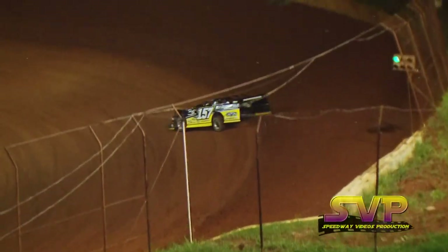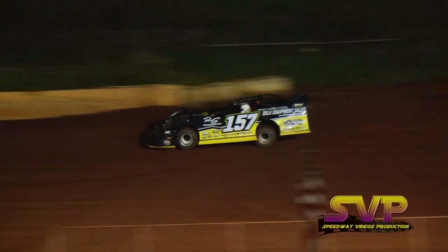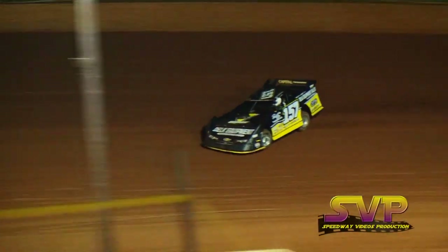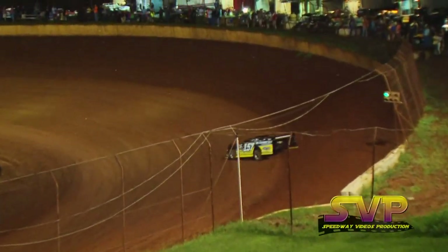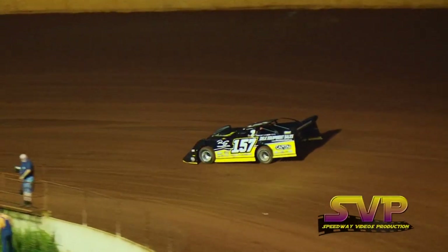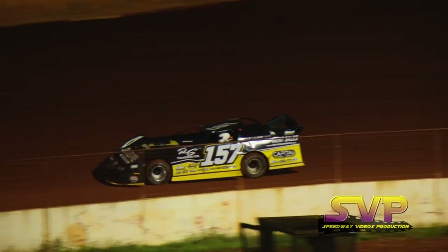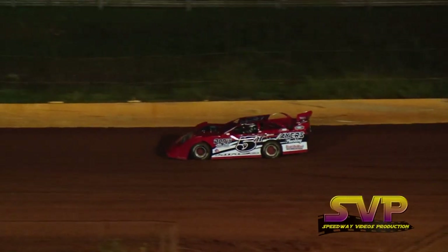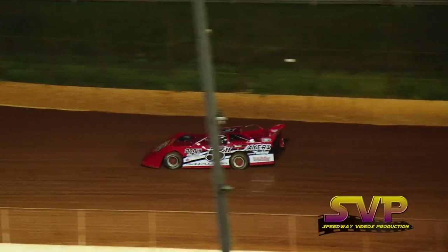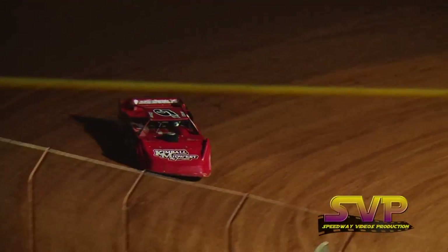Tony Morris is the 31 car, first car out. 12.799 first lap for Morris. Mike Marler, 12.264. Tony Morris second lap, 12.505. Second lap for Marler, 12.089. New fast time — Mike Marler, 12.089.